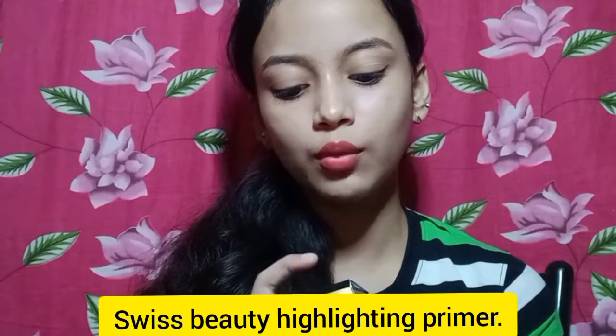I will buy pink and use it to make a pink tint look. I will share this product. I used it to make this makeup. First, I want to share the Swiss Beauty Highlighting Primer — this is the 01 Natural Tint. This is the packaging.